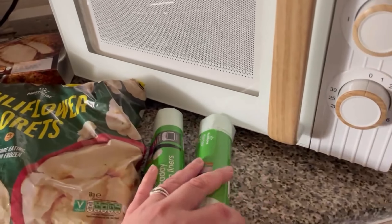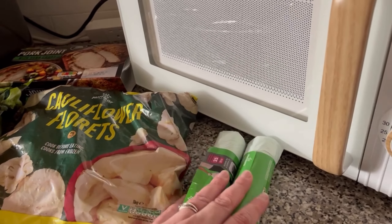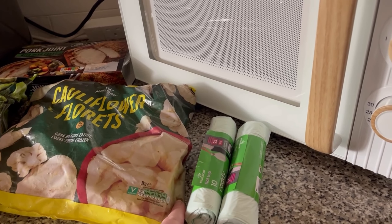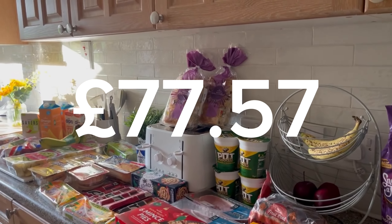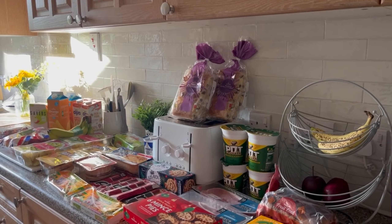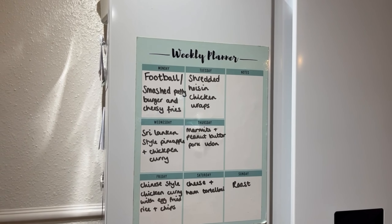I just needed some bin liners for the food waste bin — there was a deal like two for three or four pounds, I can't remember. So that's everything from Morrison's. I'll put the price on the screen, and then we'll either go straight to the meal plan or I'll show you what else I bought from another shop first.